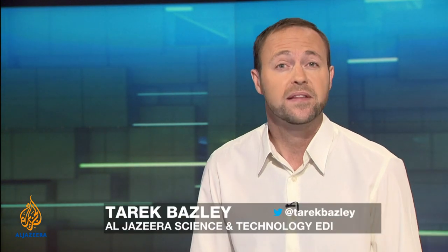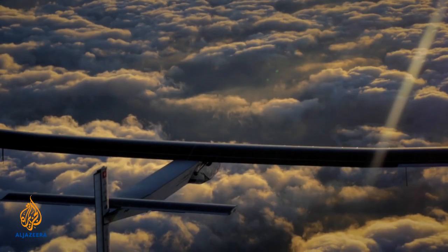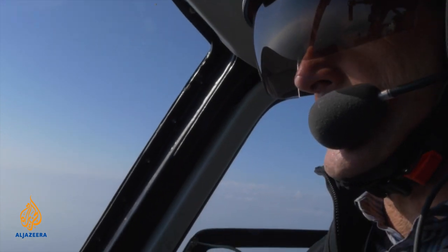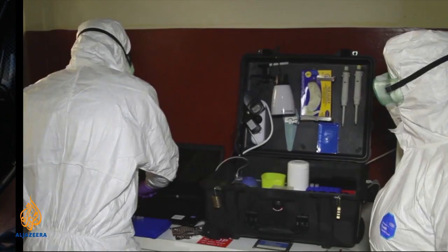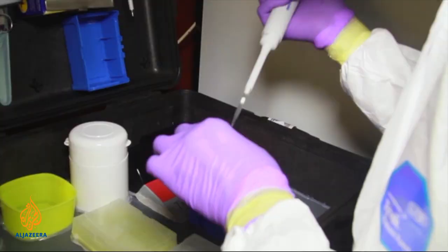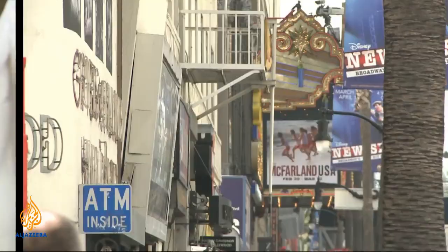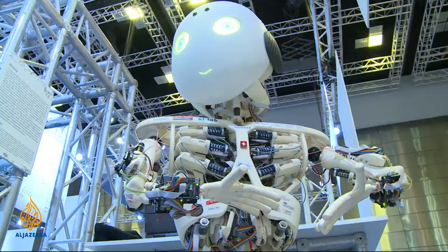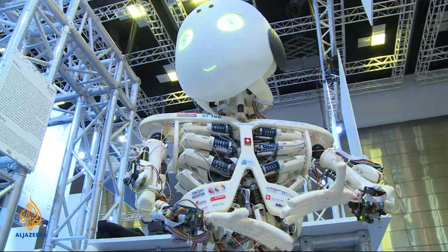Hi there, I'm Tarek Vasily and this is Downstream with some of the week's top science and technology stories on Al Jazeera. This week: round the world on solar power — we hear from the pilots who will take the controls of Solar Impulse; the 15-minute lab test for Ebola that fits inside a suitcase; sites that stream movies breaking copyright law; and we meet the father of Roboy, a new and intelligent breed of robot.